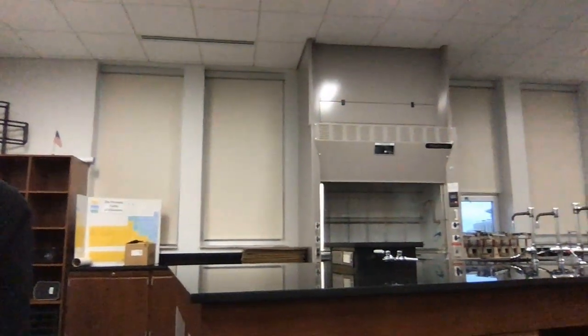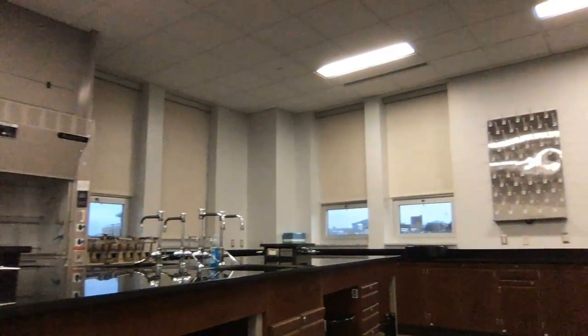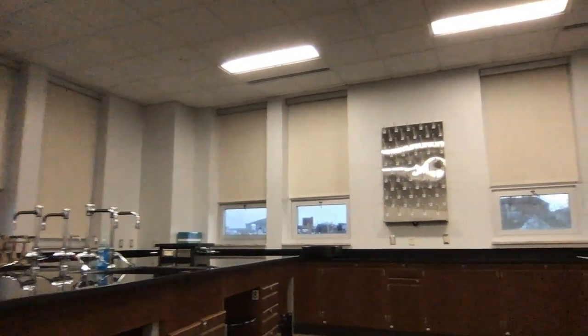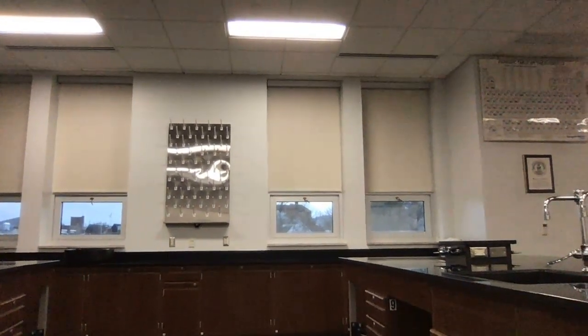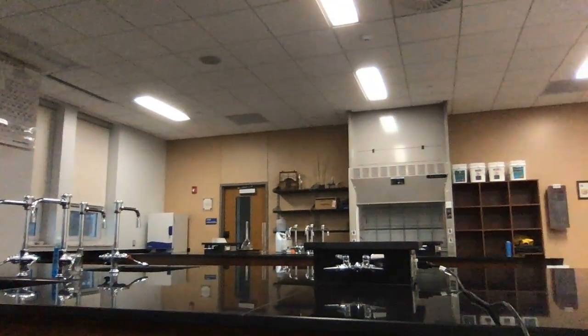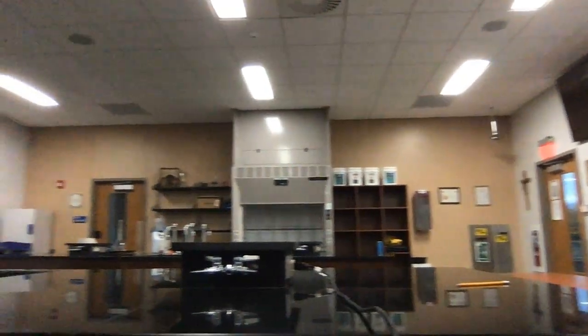I'm going to move the computer around so that you guys can take a look at the lab. It pretty much is what it looked like when you left it. However, it has been very carefully disinfected. All of the surfaces have been treated with the disinfection agents from the company that does the cleaning in the building. I'm the only person in the room right now, so I'm not wearing a mask. I'm still okay, still protected.